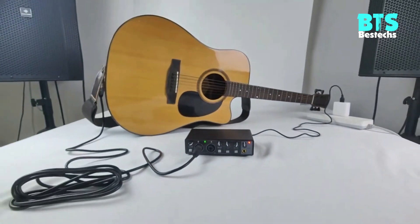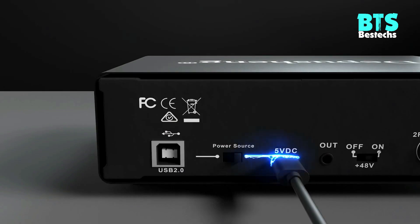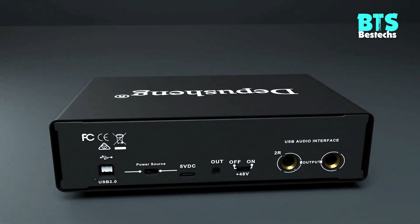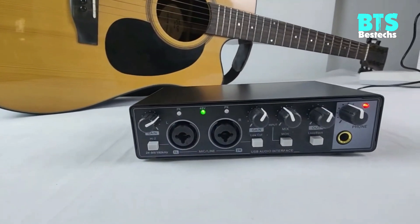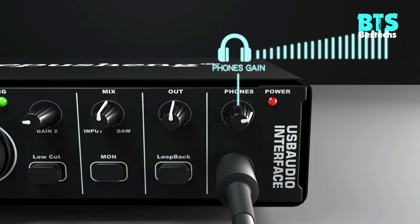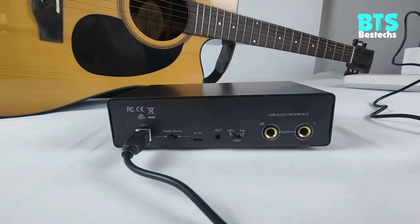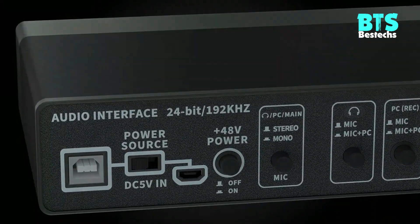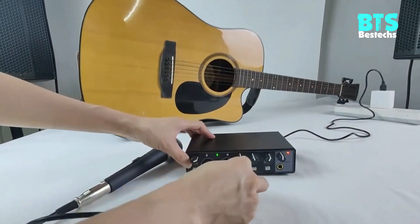Stereo/mono output perfect for recording production: the Gax M22 soundcard has left and right channel input, which can reflect the spatial position of different sound sources during recording. It can be connected to microphones and instruments at the same time for music production and can play accompaniment in computer for recording simultaneously. It can also support switching between stereo and mono output to record. You can also connect to studio monitor speakers to output audio through left and right channels. Zero latency monitoring allows musicians to experience their performance clearly with no delay or lag in the returning signal, resulting in a better performance and recording.